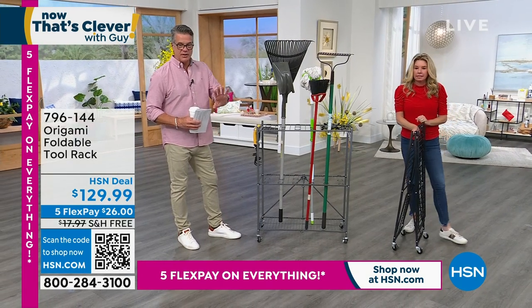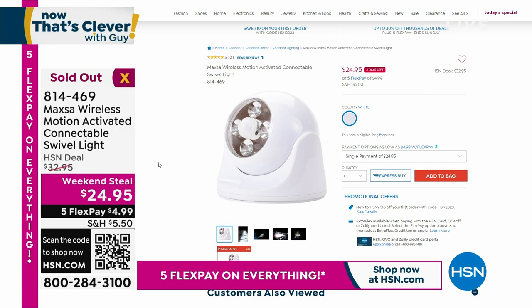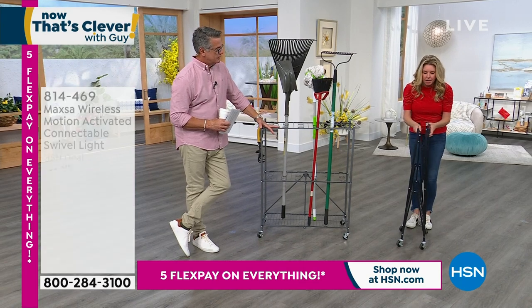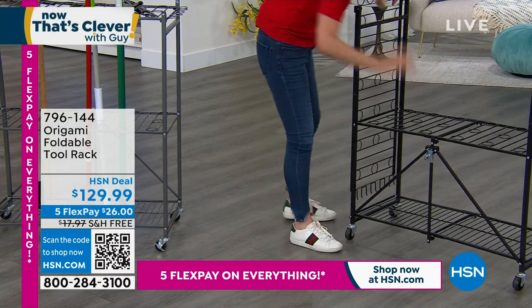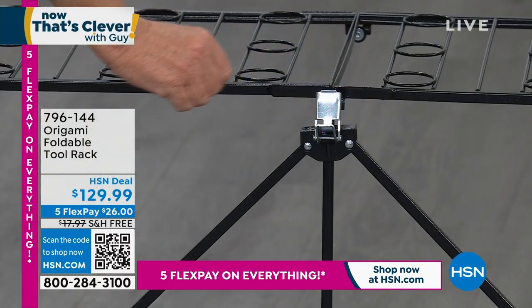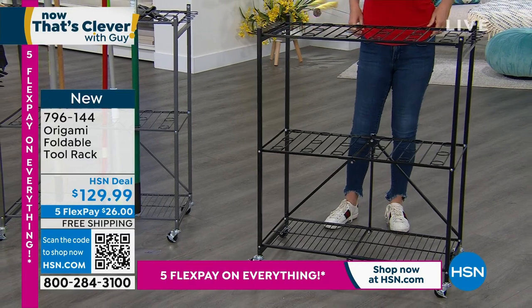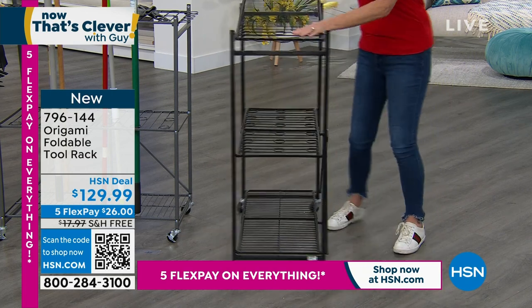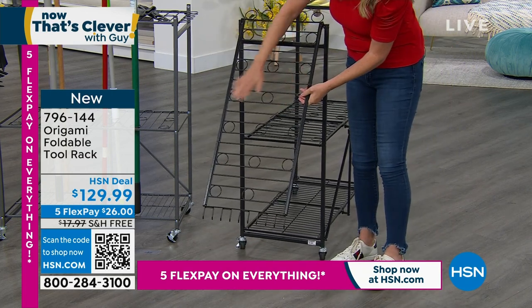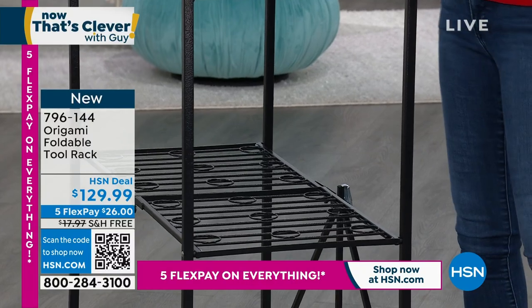Why is origami such a leading brand? Zero assembly. It comes to your home flat-packed. Take it out of the box, open it up — boom, that's it. There is the famous origami toggle — a patented design. Feed it through, push it down to lock it in, swing the top shelf over. That's your assembly. You decide whether to put the wheels on — 50-pound weight capacity per shelf.